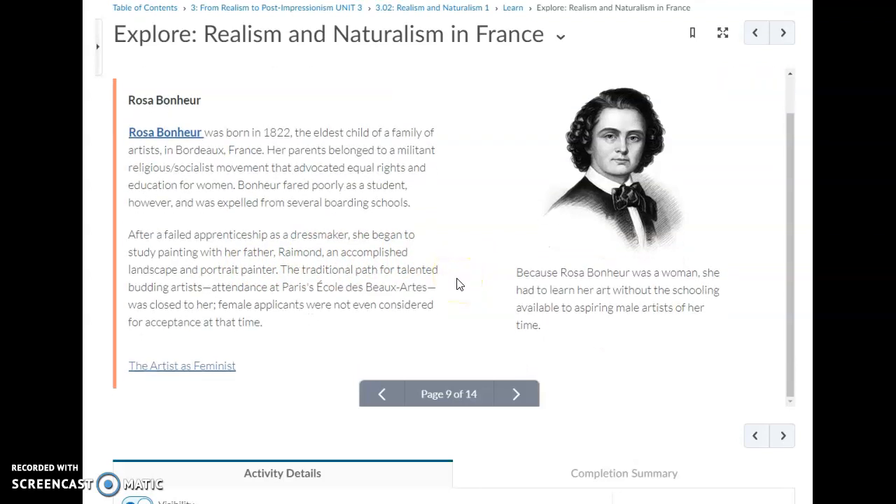After a failed apprenticeship as a dressmaker, she began to study painting with her father Raymond, an accomplished landscape and portrait painter. The traditional path for talented artists — attendance at Paris's École des Beaux-Arts — was closed to her, as female applicants were not even considered for acceptance at the time. Because she was a woman, Bonheur had to learn her art without the schooling available to aspiring male artists.